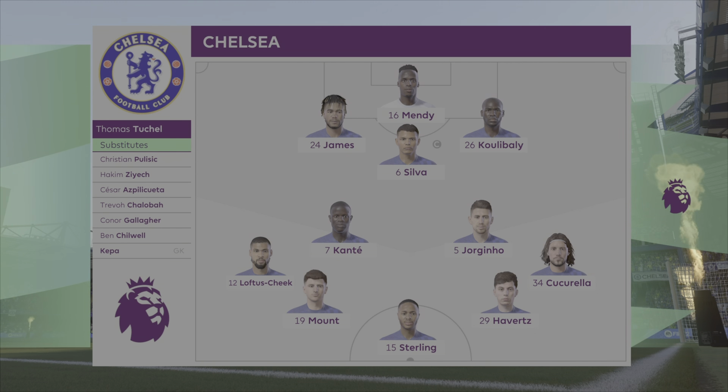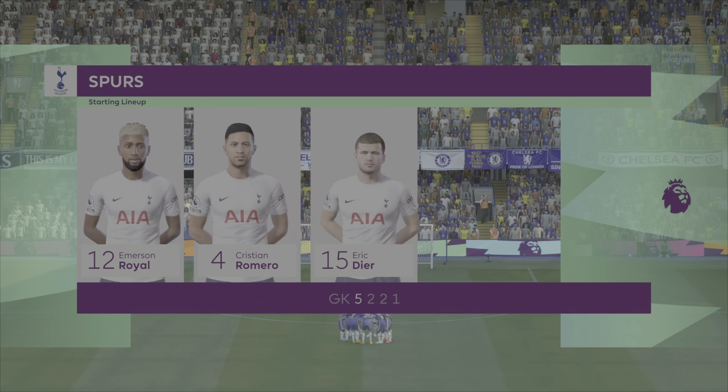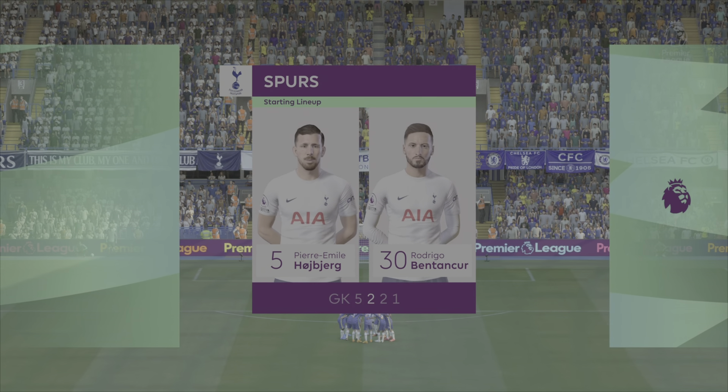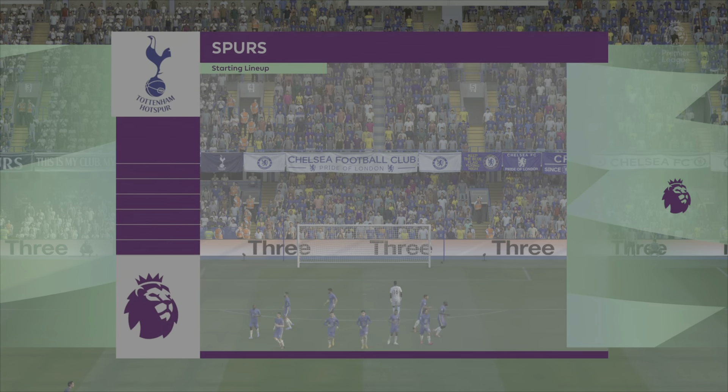They have the same bench as today, just a few less players because they're limited here. For Spurs: Hugo Lloris in net, a five-back of Emerson Royal, Romero, Dier, Davies and Sessegnon, a two-man midfield of Højbjerg and Bentancur, with Kulusevski and Kane as forwards, and Son up front.